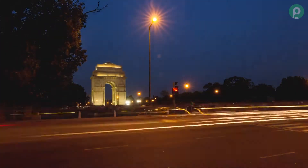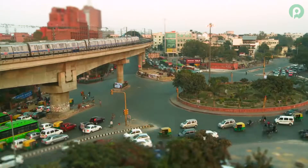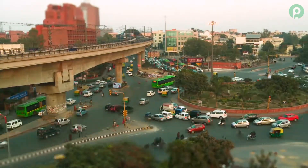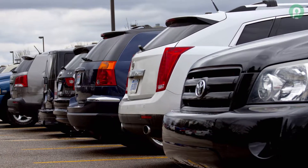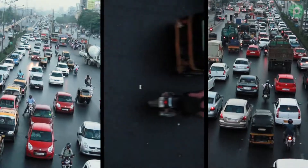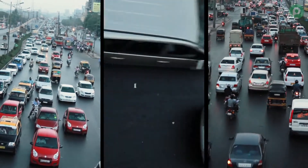India has close to 30 million cars, and with overall automobile sales seeing an upward trend, the number is sure to go up. Research shows that an average car is kept parked for about 90% of its entire life, hence making parking a major urban issue today.